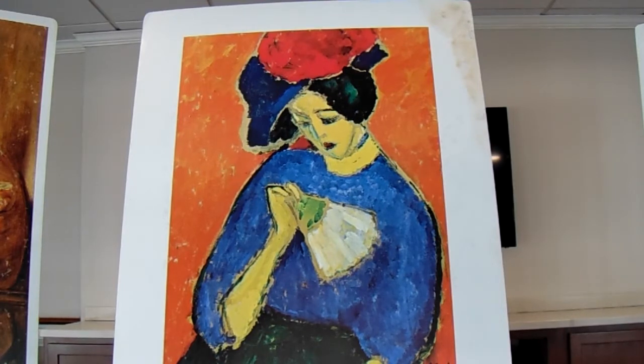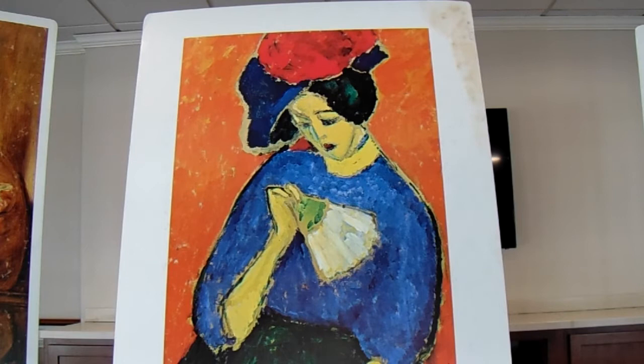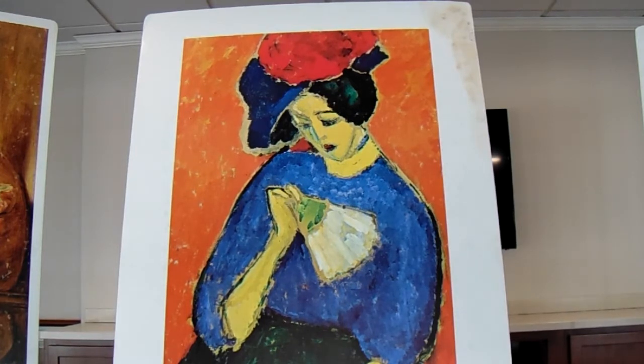Does the woman look sad or thoughtful? Why is she holding a fan? She has her head tipped to the side and is wearing a large dark hat with a big red flower on it.